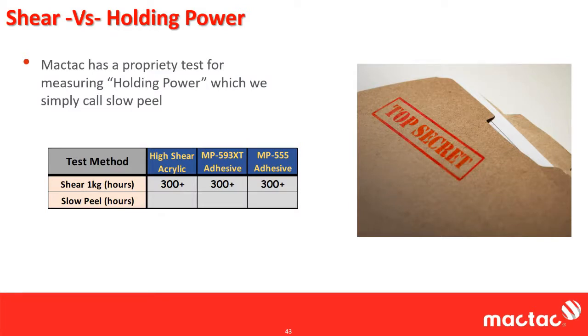In reverse order, the MP555 will hold a soap dispenser forever and you can use a lot less tape to hold it up compared to the 593 XT or the high shear acrylic. Shear is not really a good predictor for real world properties. We're going to do a webinar in the future next year more about real world holding power, mounting and bonding, and how this slow peel phenomenon really plays in.